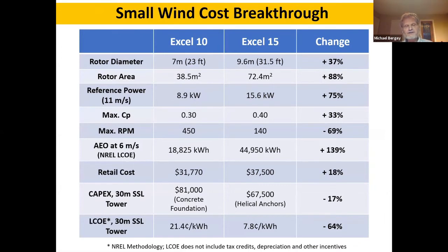The 15 kilowatt turbine is a significant improvement over our 10 kilowatt. It has a bigger rotor but doesn't put higher loads onto the tower, so we can use the same tower and foundations as the 10 kilowatt. The reference power is up from 8.9 to 15.6 kilowatts. Peak efficiency is up 33% to just over 40%. It's a slower rotor, so it's quieter. Most importantly, the annual energy output rating is up 140% — more than double what the 10 kilowatt would produce.